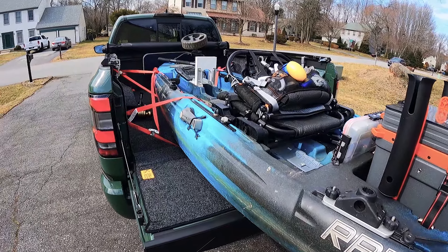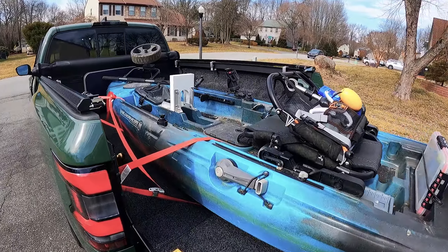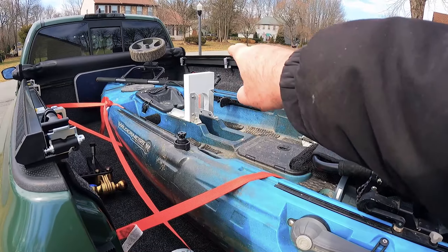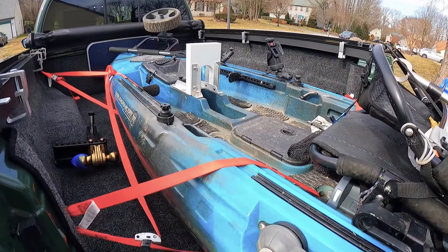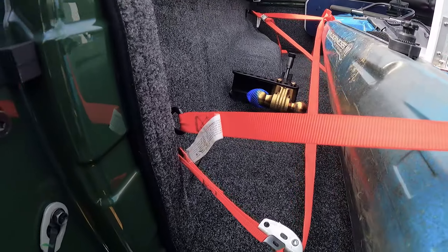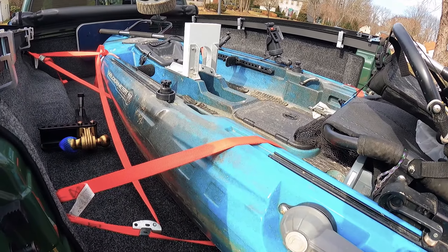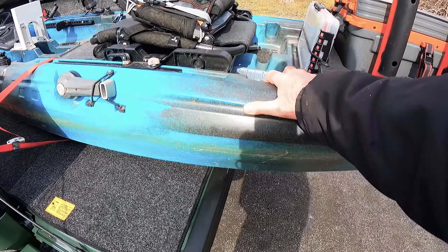All right guys, everything is loaded up. It's pretty much the same setup to tie down as I had before. On my old truck I had utility rails on both sides, but this one doesn't have it, so I'm just using the tie-downs on the sides that came with it. It seems pretty good — this thing is not moving at all.